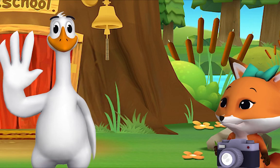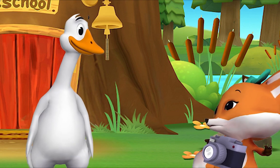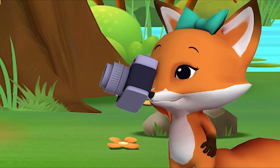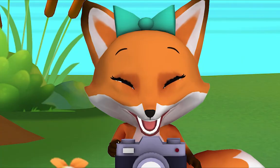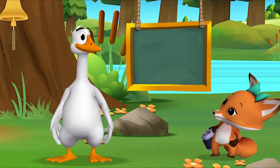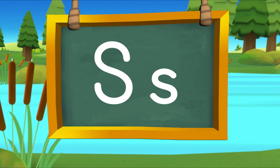Hello, friend! It's so good to see you. Excuse me, Mr. Goose. Yes, Fox? I'd like to take your picture with my camera. Smile! Fox, you just used the letter of the day! You did? The letter S! S makes the sound S — in 'smile.' Listen: S, S, smile!